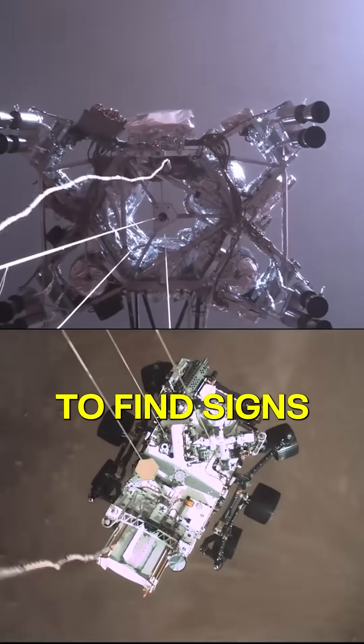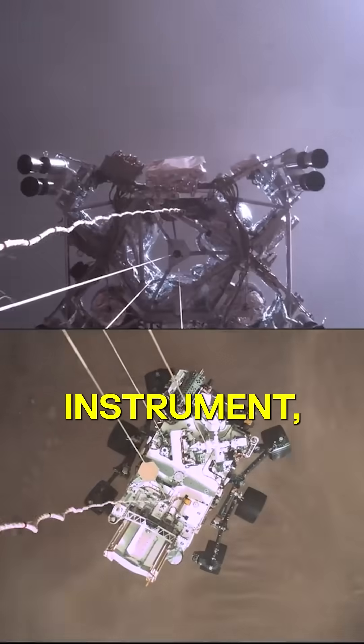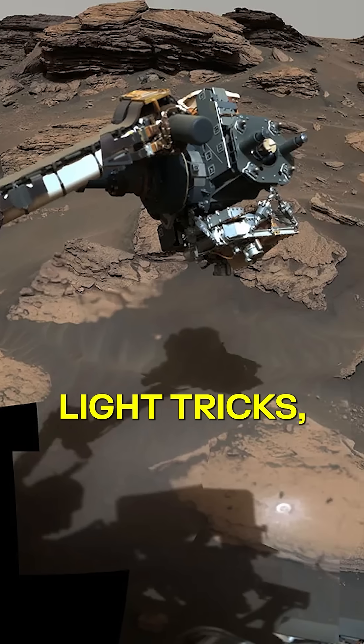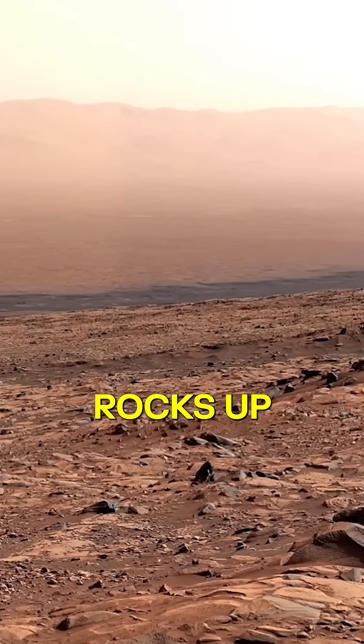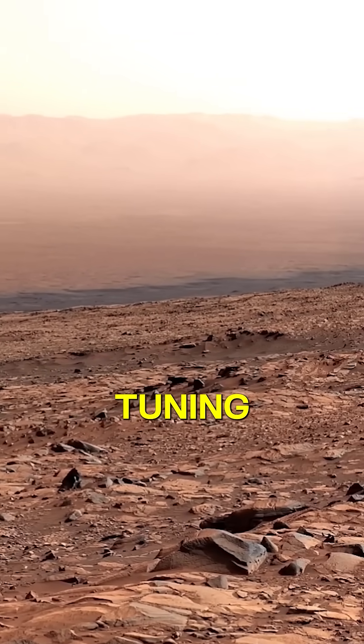Perseverance is on a mission to find signs of ancient life, equipped with the remarkable instrument SHERLOC — like a high-tech Sherlock Holmes. Using special light tricks, SHERLOC studies Martian rocks up close, ensuring precision like a musician tuning an instrument.